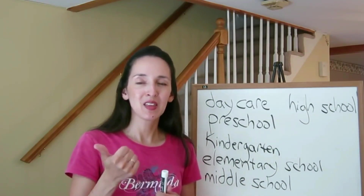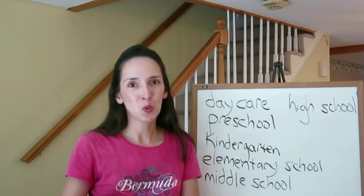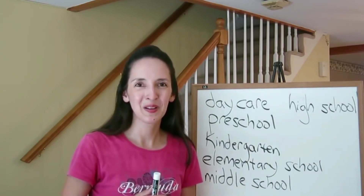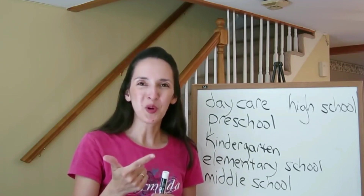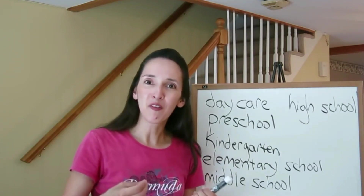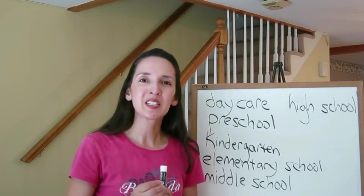We can say ninth, tenth, eleventh, and twelfth, but we also have special ways to refer to those last four years: freshman year, sophomore year, junior year, and senior year. So if someone is a sophomore in high school, they have two more years to go — a sophomore is in tenth grade.